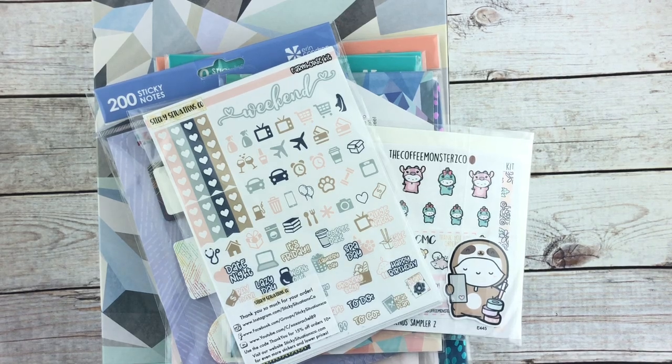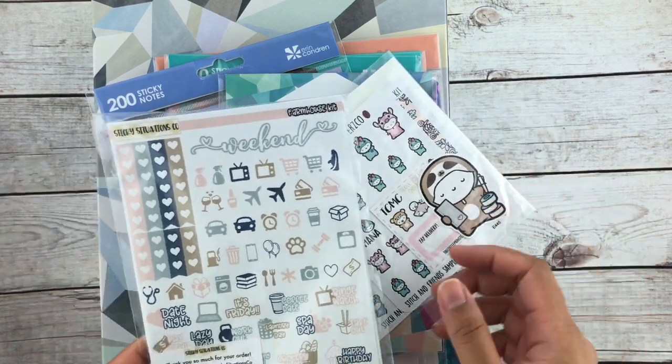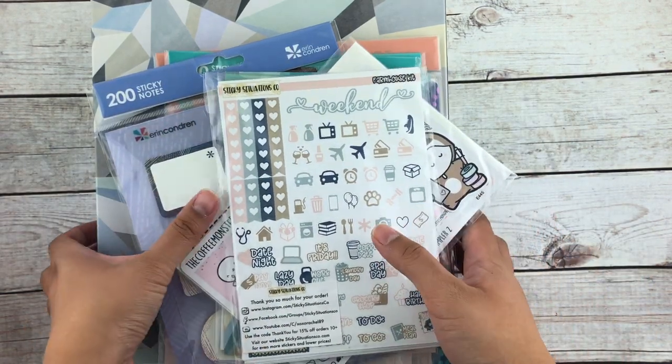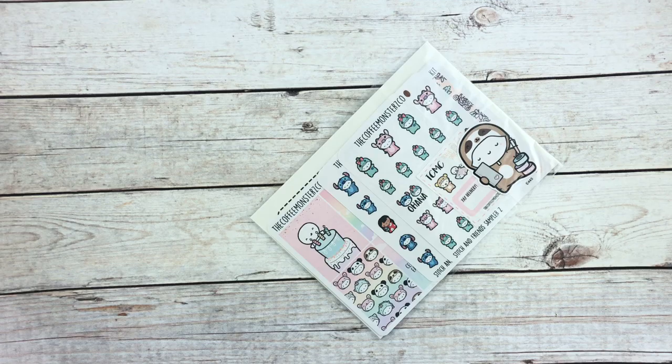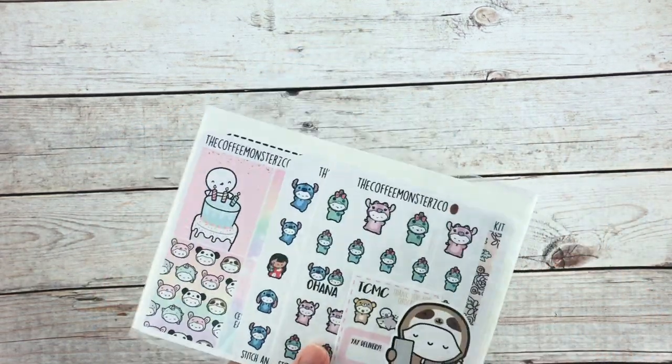Hi everyone, I have a quick haul video. I got some happy mail from the Sticky Situation, Erin Condren, and the Coffee Monsters Co. We'll start off with my Coffee Monsters Co order — I love supporting Helen, I've been following her for a very long time.